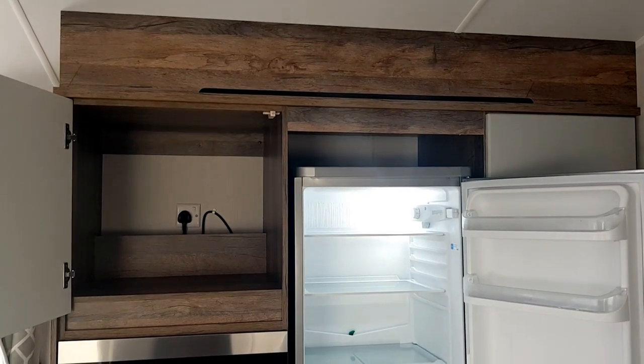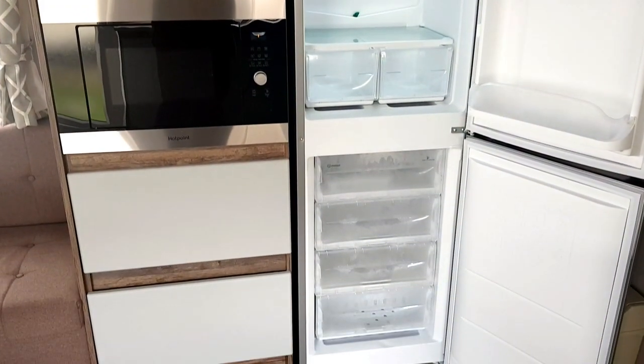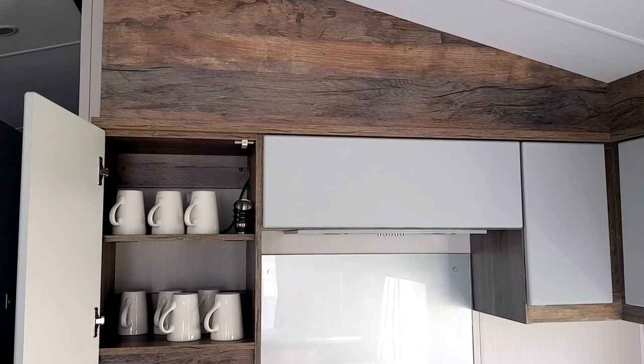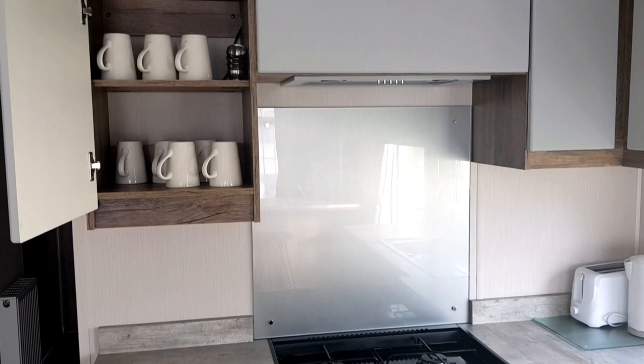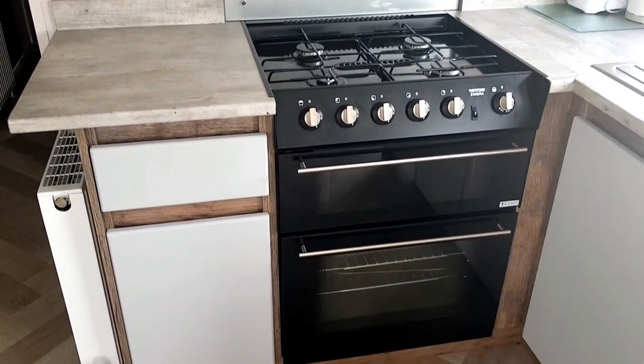We've got a full-size fridge freezer and built-in microwave. There's also a gas hob, grill and oven.